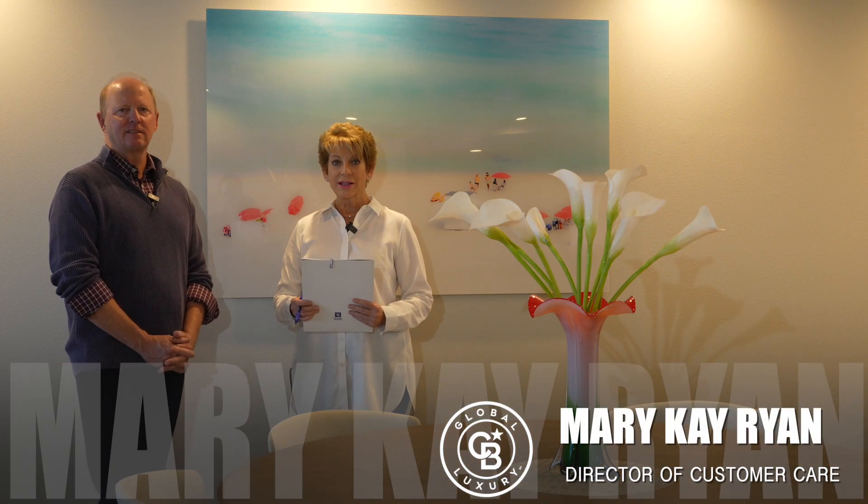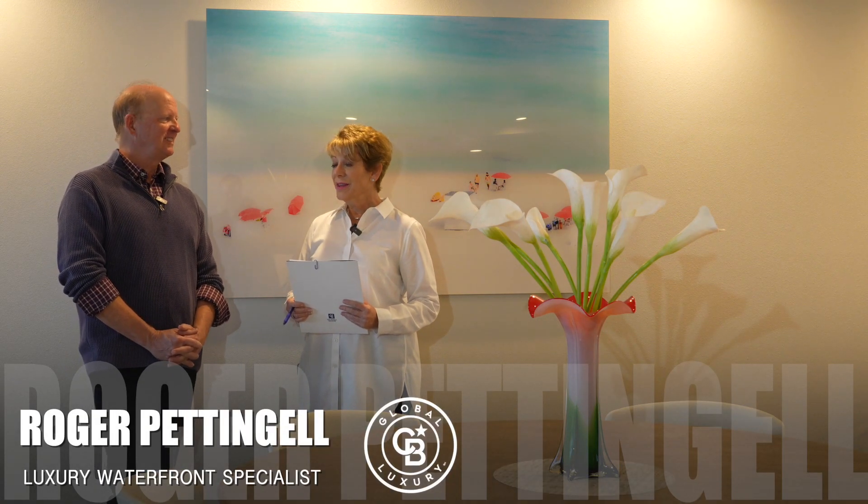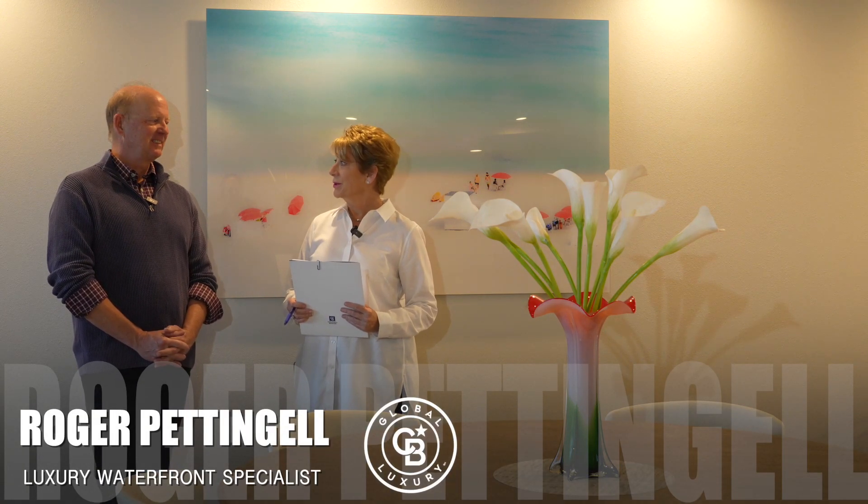Hi, welcome back to Real Talk with Sarasota's Luxury Waterfront Specialist, Roger Penningill. Hey, Roger. Hey, Mary Kay. We're here at Lelagantz on Lido Beach. This listing is absolutely beautiful.